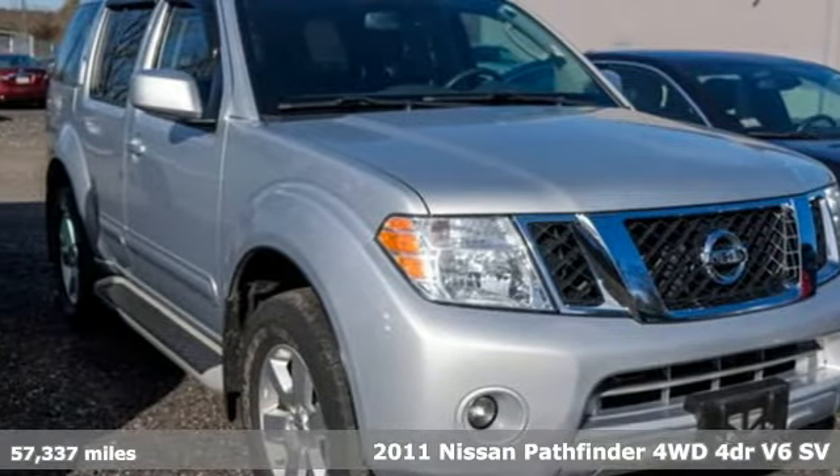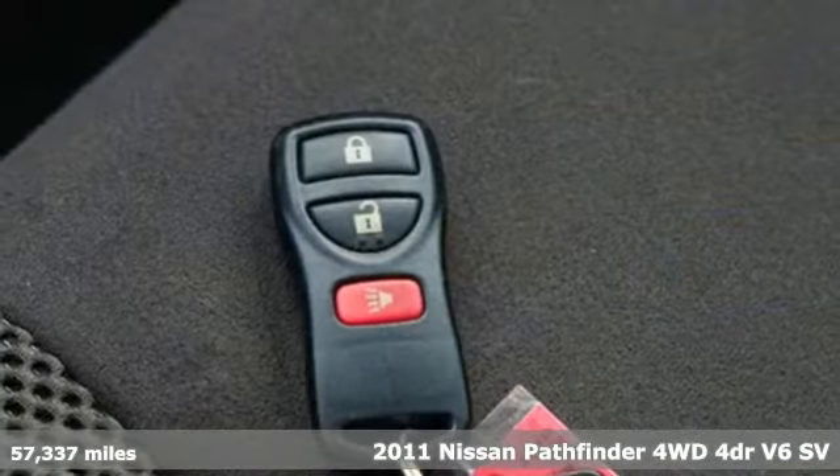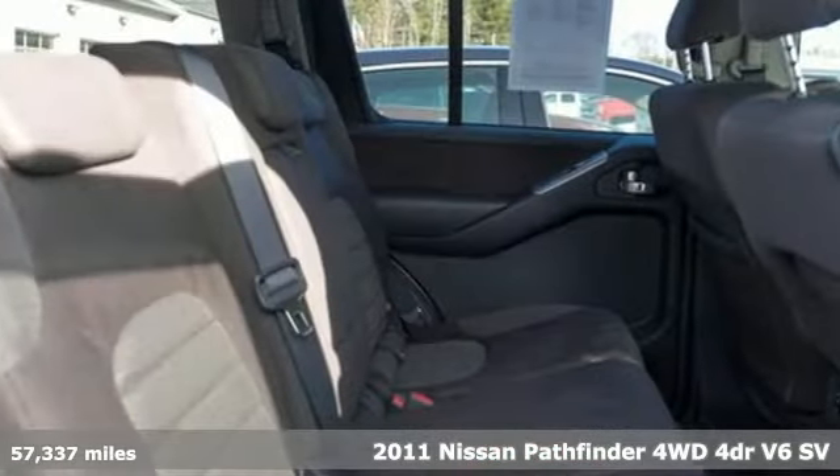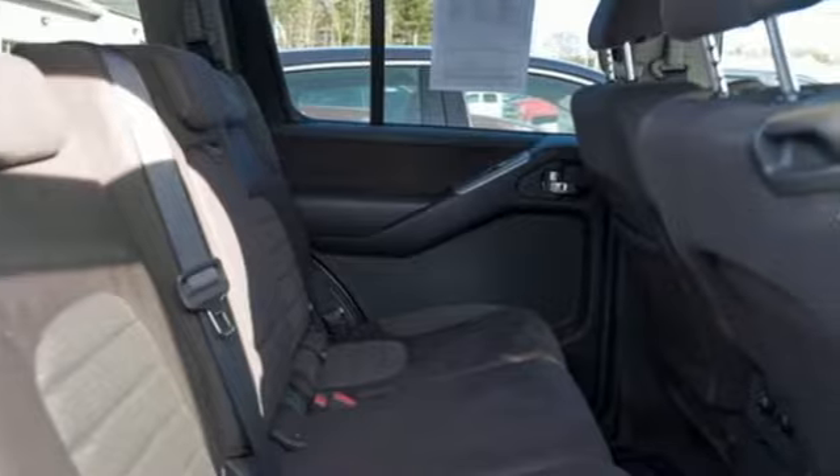Here's a 2011 Nissan Pathfinder. Leave no child, nor boat, nor trailer behind in this Pathfinder, thanks to its comfortable seating for 7 and strong towing capability.